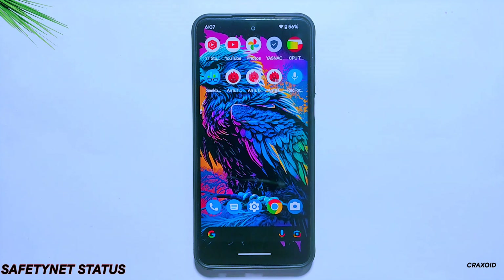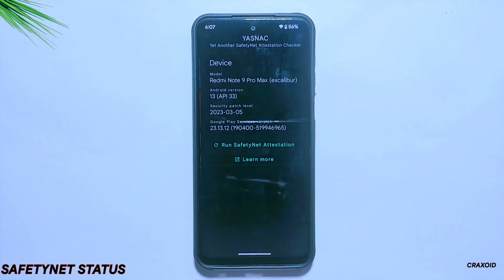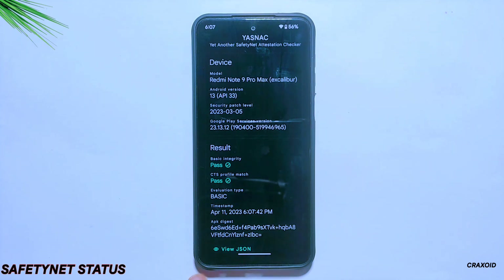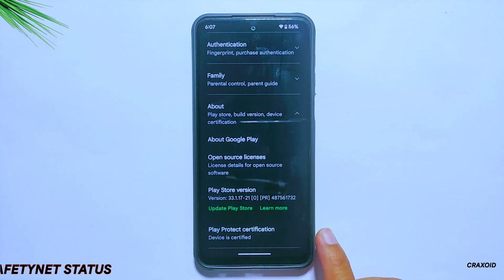Talking about SafetyNet status, this ROM has passed the SafetyNet compatibility test, and inside Play Protect certification the device is certified as well.